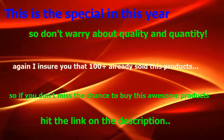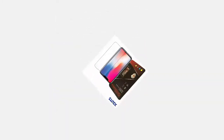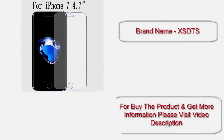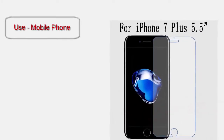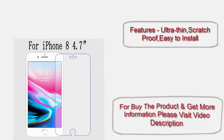Hit the link in the description. High-quality Even the X screen protector tempered glass. Brand name: XSDT's. For use with mobile phones. Features: ultra thin, scratch proof, easy to install.